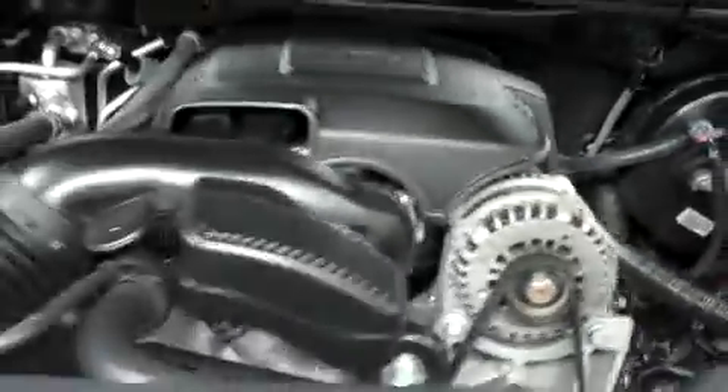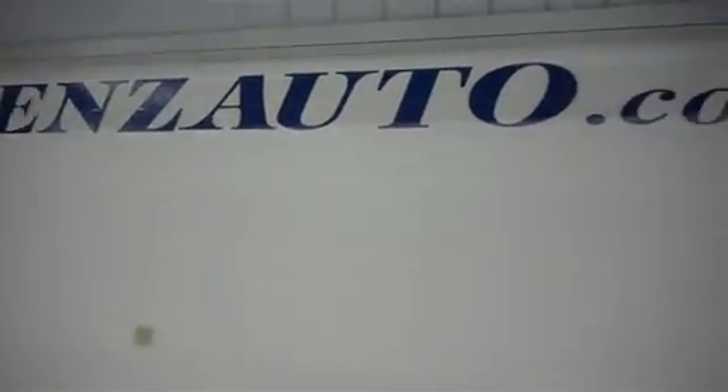For more pictures of this vehicle or the over 500 in stock, please visit our website at LensAuto.com.